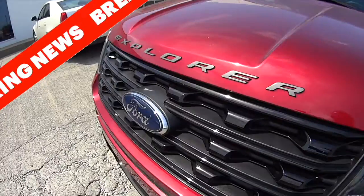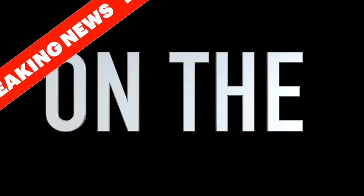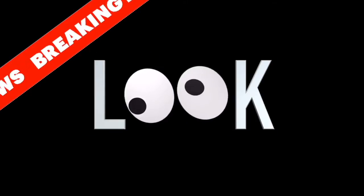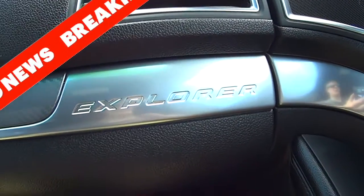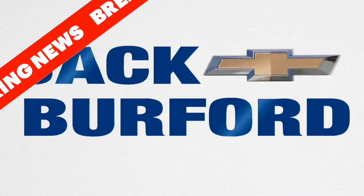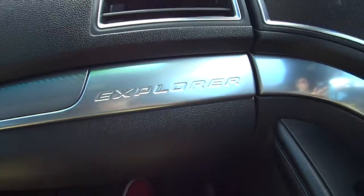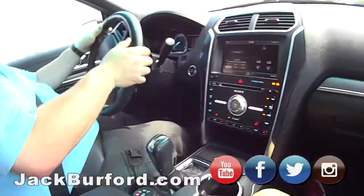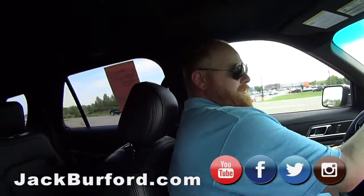Three, two, one. Woo! JJ, this is an Explorer. Yeah, this is Dora the Explorer. Dora the Explorer.